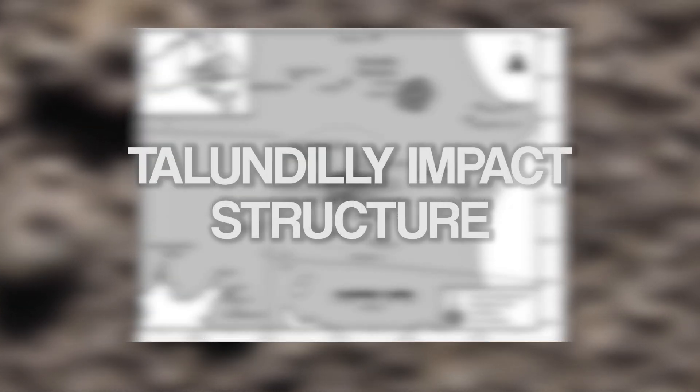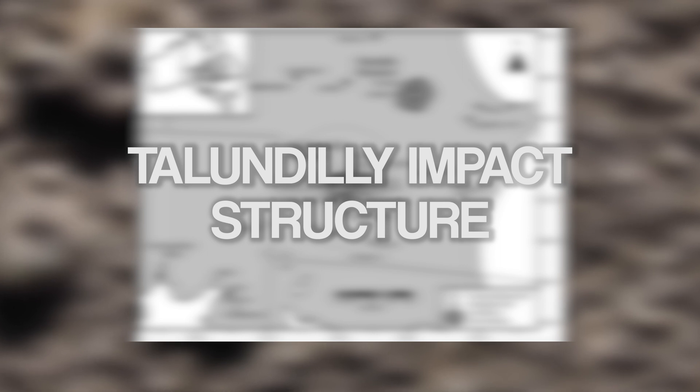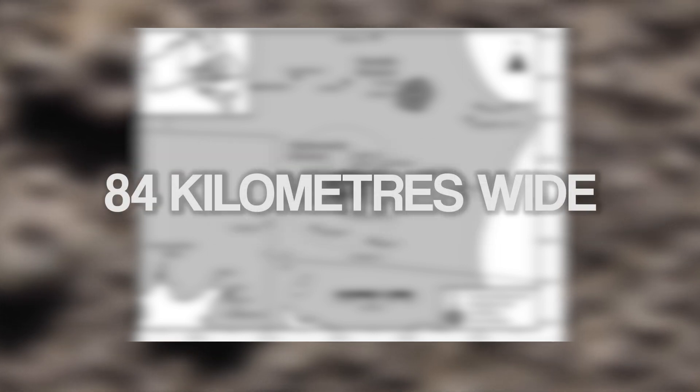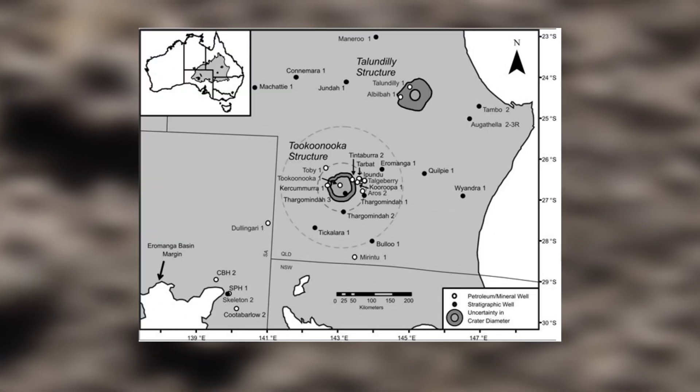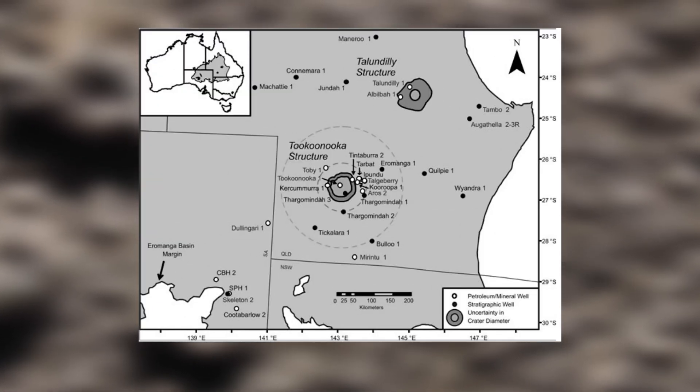At around the same time, the second meteor left an even bigger crater, 84 kilometers wide. Found near the town of Blackall, this is known as the Talendili structure.